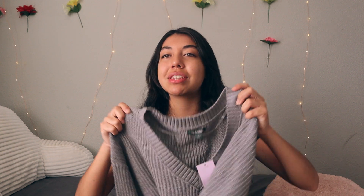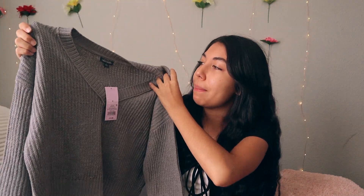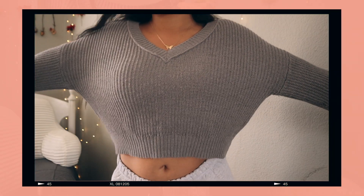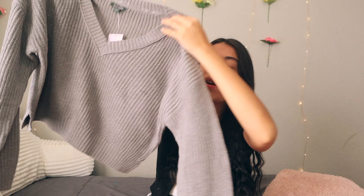That wraps up SHEIN. The next store is Target, where I only got one item — a cute cropped sweater in a great color. I got it in a size medium, probably could have done a small, but it's nice and loose. It has a V-neck which is super flattering, and the material is really comfy. Perfect to throw on over leggings or jeans this fall season.